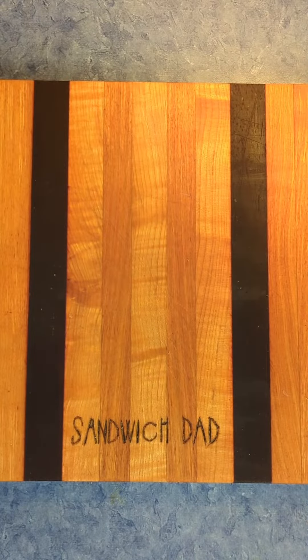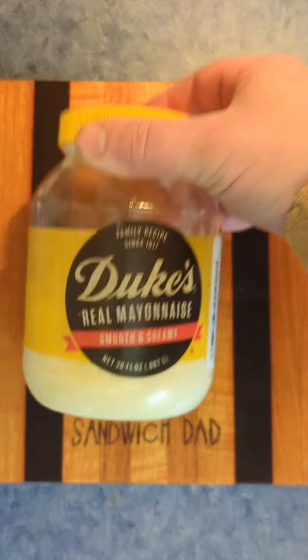Sandwich Dad here. Good lunchtime to you. Today's sandwich comes from my friend Allison Hubble, who emailed me this recipe a while ago. It's a play on the peanut butter and mayonnaise sandwich.